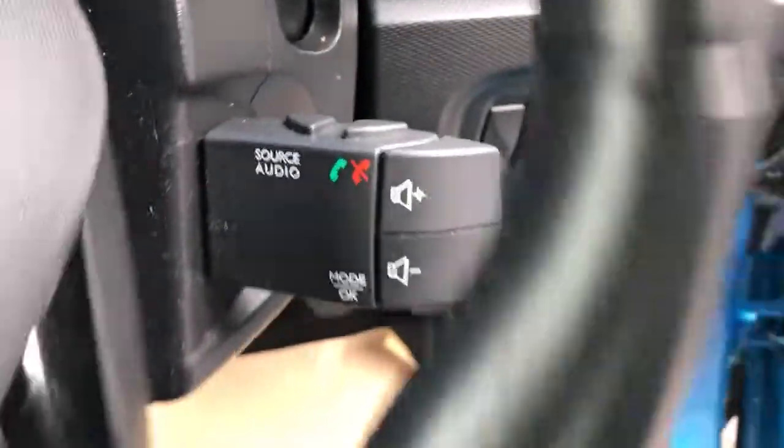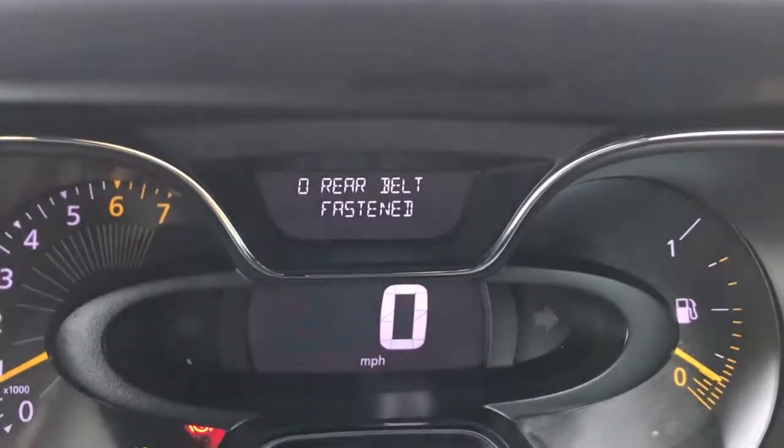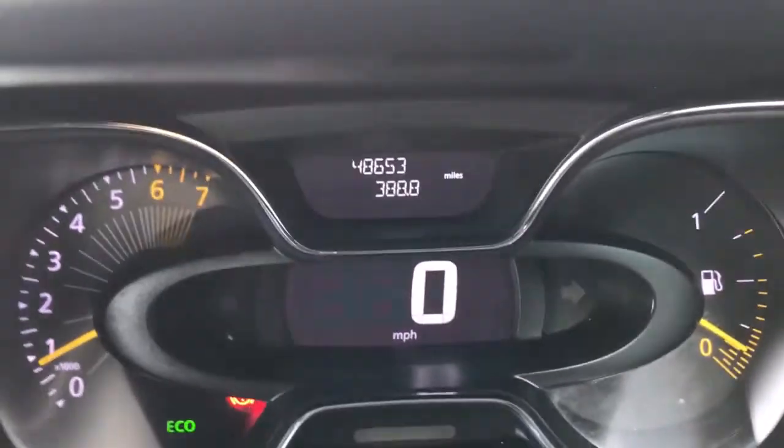There's an auto stop button just there, audio controls including Bluetooth, and cruise control on the steering wheel. If you press the trip computer button we can go over to the mileage — there you go, 48,653. There's your satellite navigation and all your media systems, including a USB and AUX port.